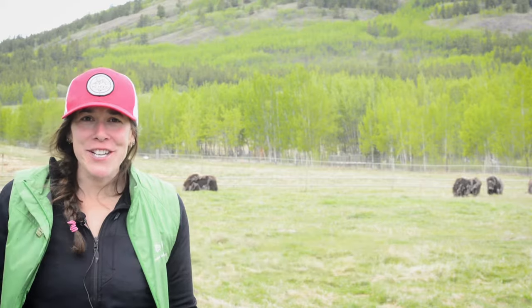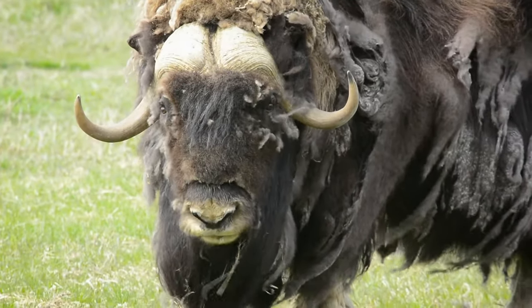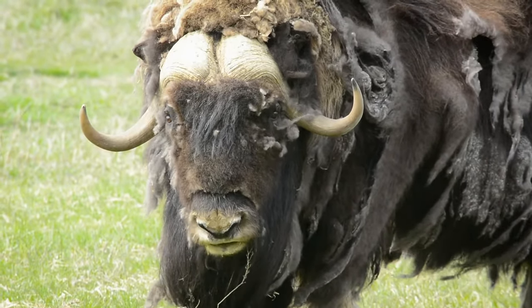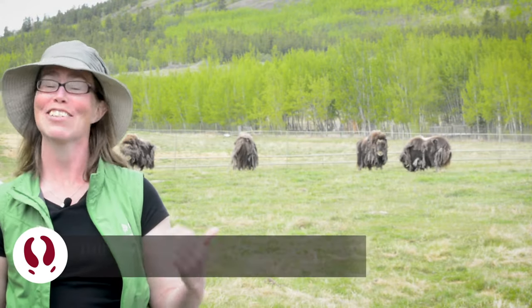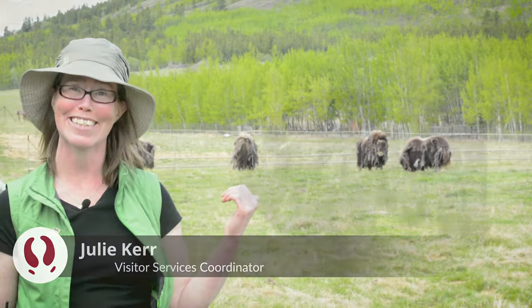Those muskox look super shaggy. Do they always look like that? Like they could really use a good calming. To best answer your question, let's first talk a bit about muskox.